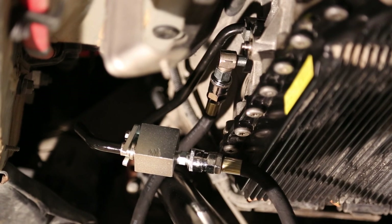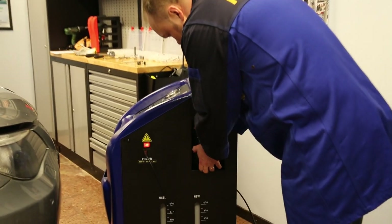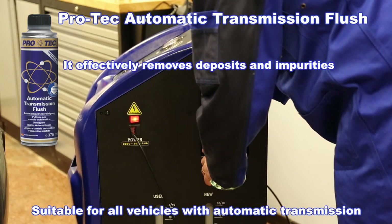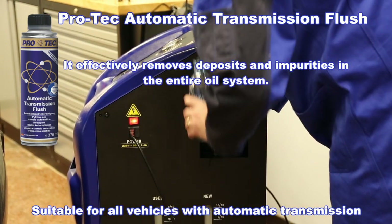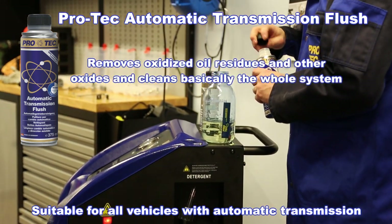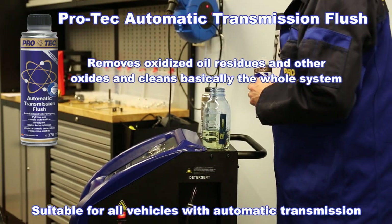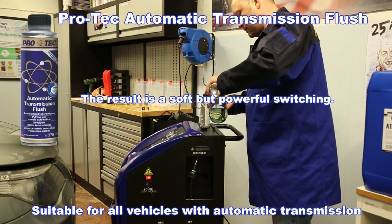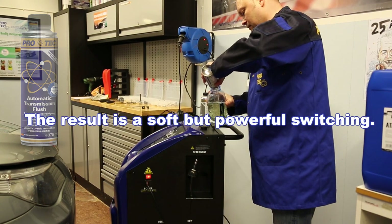Start the engine and check that there are no leaks. Fill the detergent container with a can of Plutek automatic transmission flush. It effectively removes deposits and impurities in the entire oil system, removes oxidized oil residues and other oxidizers, and cleans the whole system. The result is smooth but powerful shifting, suitable for all vehicles with automatic transmission.